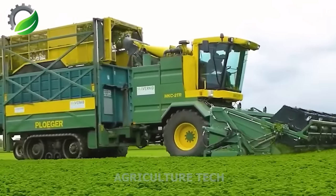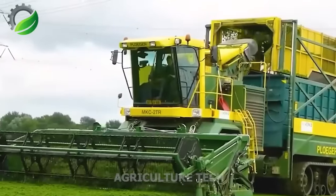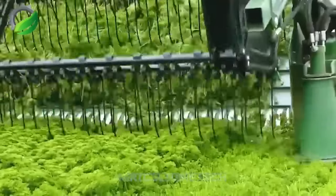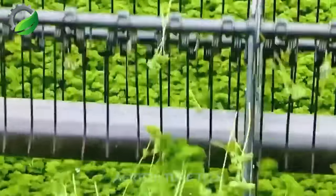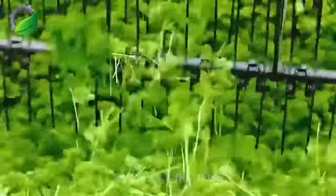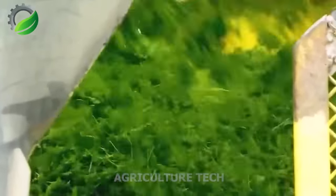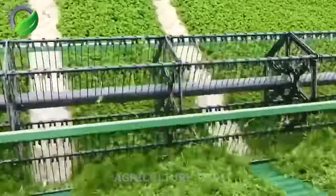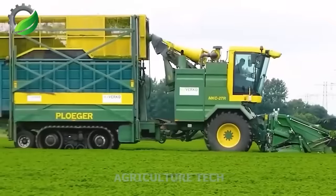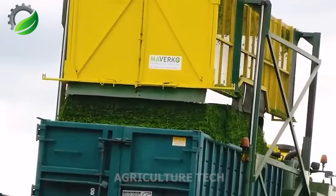The PLUSHA MKC2TR is cutting-edge agricultural technology tailored for efficient parsley harvesting. Packed with innovative features, it guarantees automated and precise parsley collection. Its cutting and gathering units are finely tuned to protect parsley plant integrity, upholding final product quality, and ensuring that parsley products adhere to stringent quality standards to meet market demands.